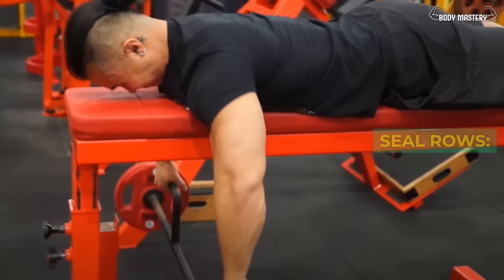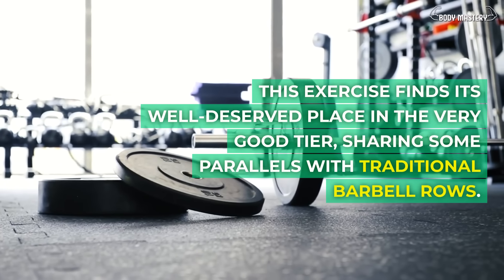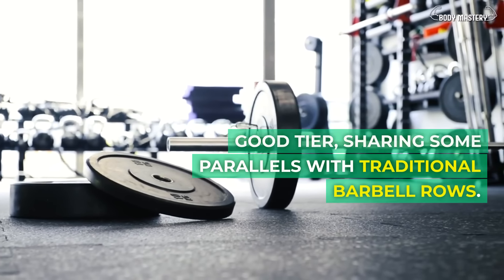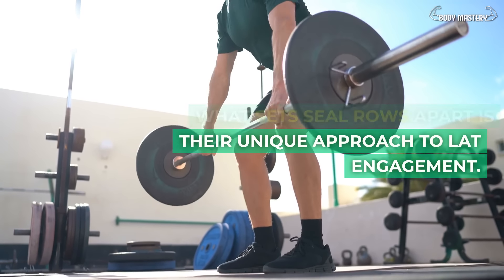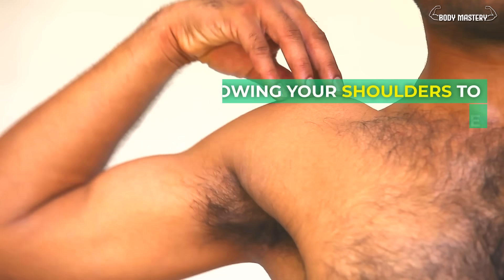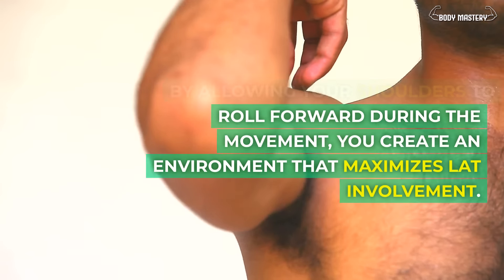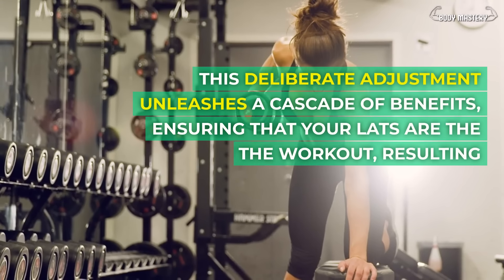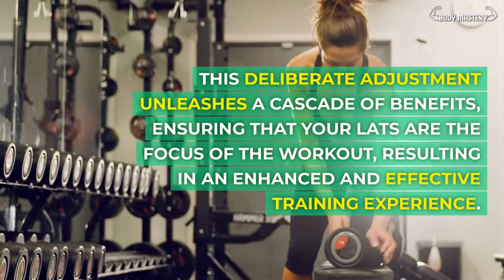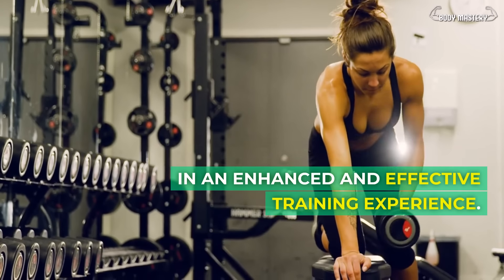Seal rows. This exercise finds its well-deserved place in the very good tier, sharing some parallels with traditional barbell rows. What sets seal rows apart is their unique approach to lat engagement. By allowing your shoulders to roll forward during the movement, you create an environment that maximizes lat involvement. This deliberate adjustment unleashes a cascade of benefits, ensuring that your lats are the focus of the workout, resulting in an enhanced and effective training experience.